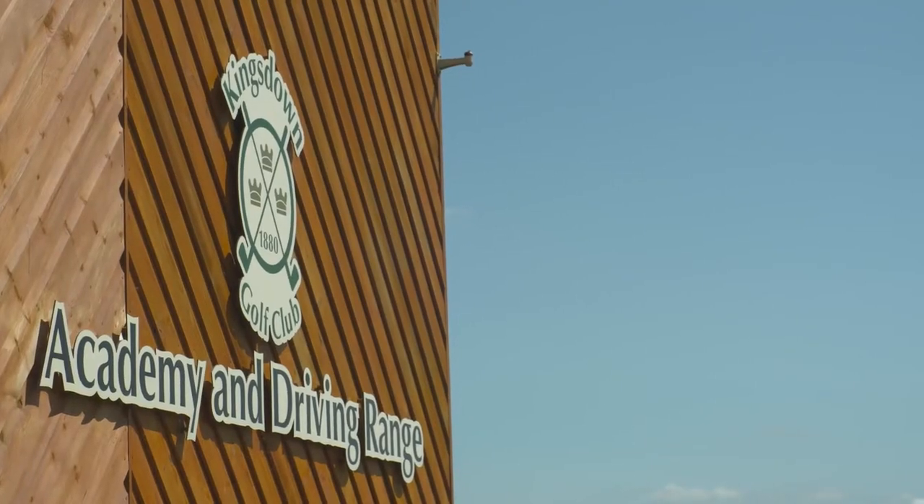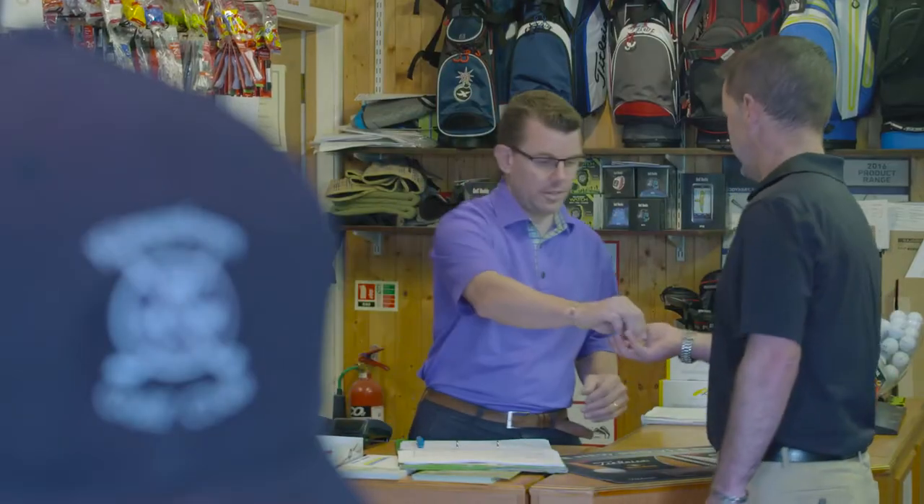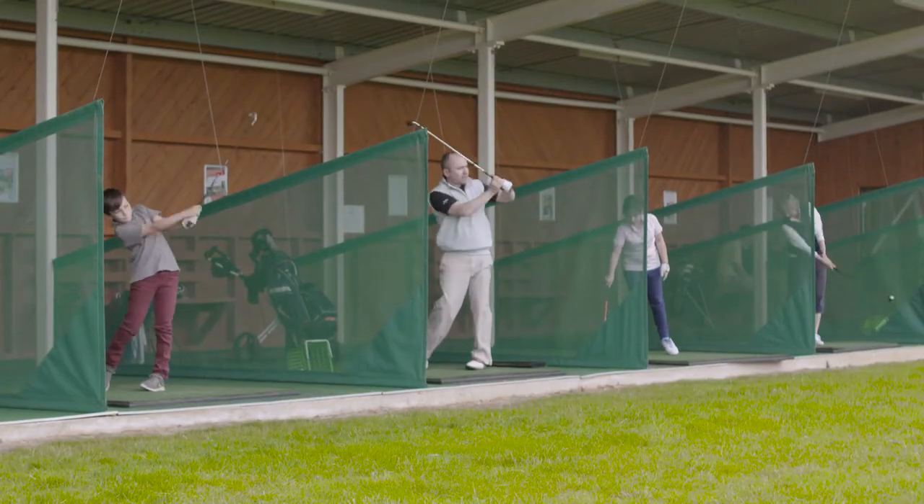Our driving range is second to none and is open to both members and visitors alike. All you have to do is buy a token from our pro shop and you're ready to start swinging.